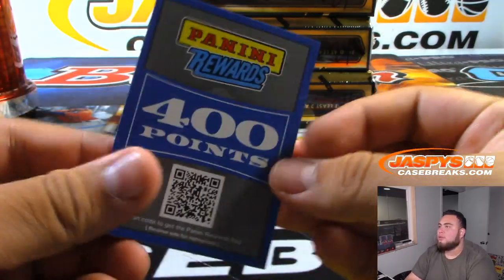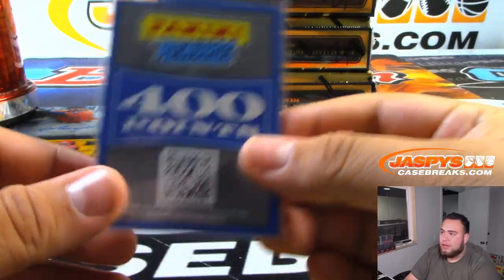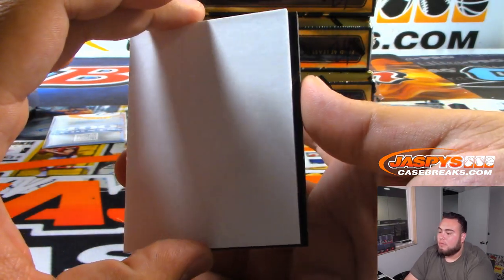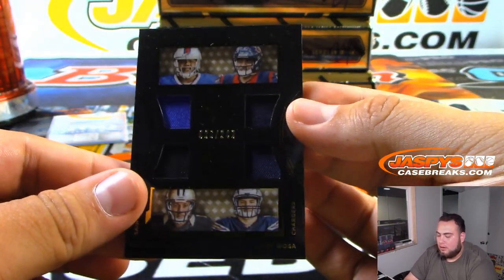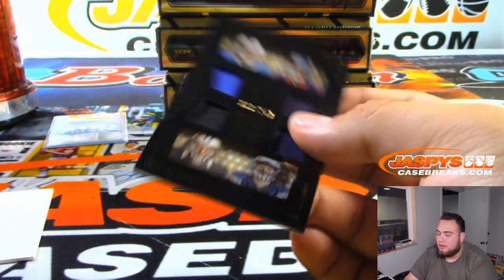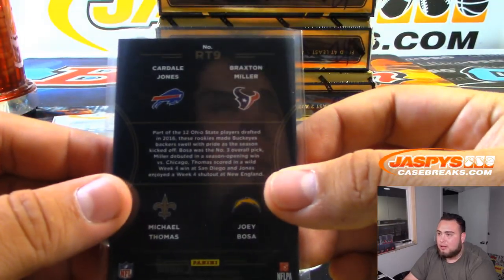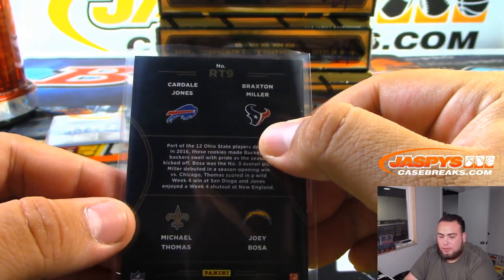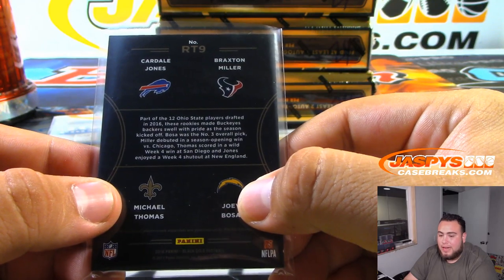400 points being given away at the end of the break to everybody! Another quad out of 249, 36 of 249 — that's going to be Bills random number block, Texans random number block, Saints will be Daniel with Michael Thomas, and Chargers will be Daniel as well.